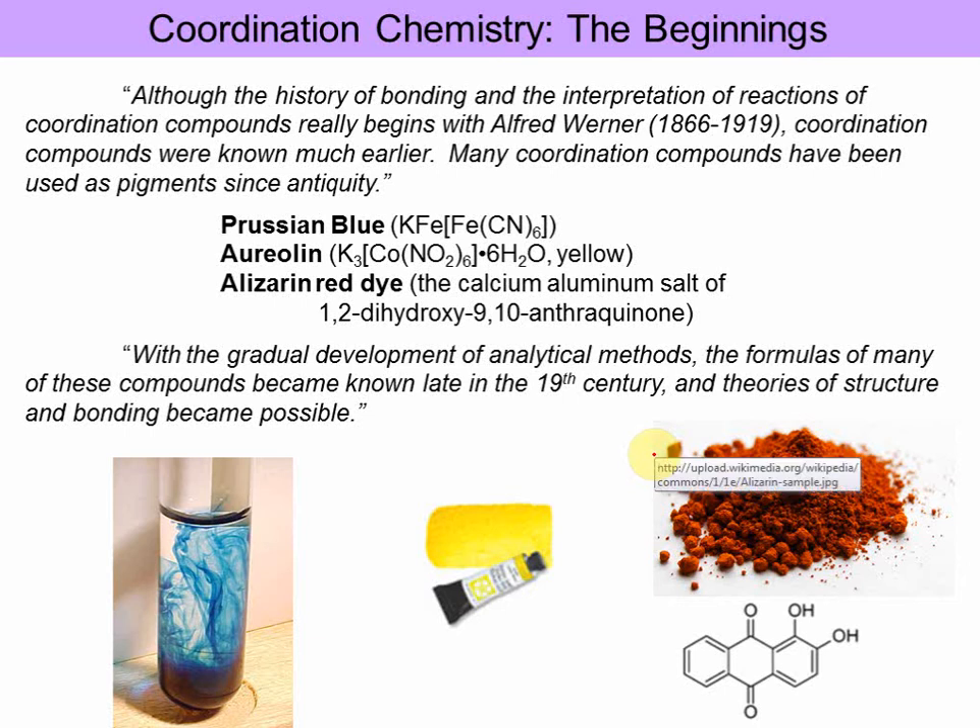Although the history of bonding and interpretation of coordination compounds really begins with Alfred Werner, coordination compounds were known much earlier and many were used as pigments since antiquity. For example, Prussian blue is an iron complex with cyanide ligands; Aurelian is a yellow cobalt complex; and Alizarin red dye is the calcium aluminum salt of 1,2-dihydroxy-9,10-anthraquinone. The formulas of many compounds became known late in the 19th century, and theories of structure and bonding became possible once the structures were understood.